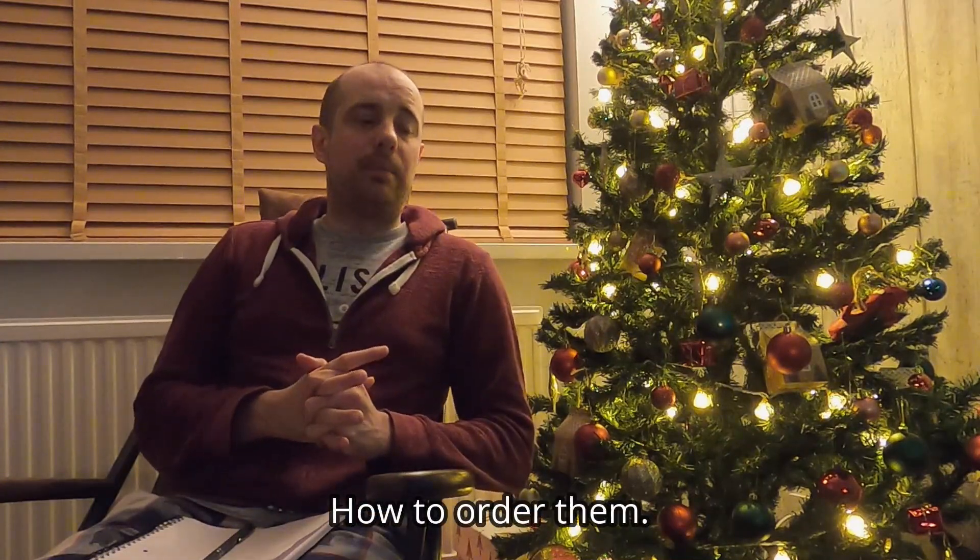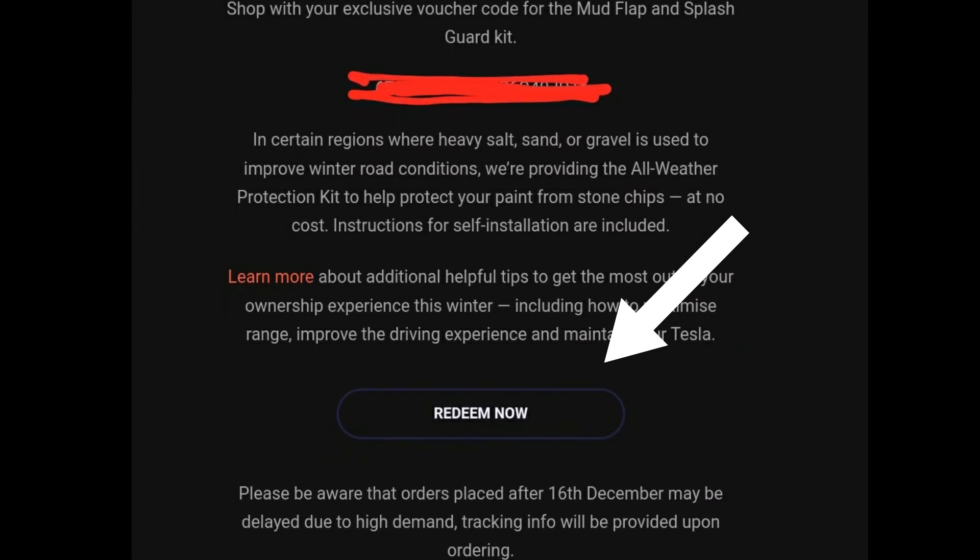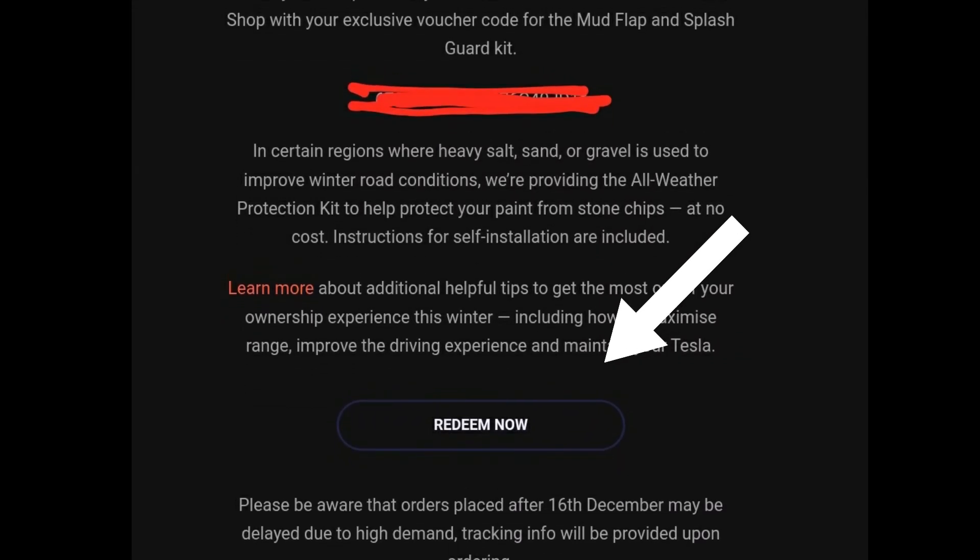So, how to order? It's quite easy to be honest. You should have an email — if you haven't, go and check your junk email box. Once you have that email, there'll be a code that is unique to you and it will say 'redeem now' at the bottom. Click 'redeem now', then select which option you want — whether you want the PPF for the rear fenders or the mud flaps — then go all the way through to the checkout, select your address, and so on. You will need to log into your account or go as a guest, and then at the very end, just before you pay, there'll be an option to enter a voucher code — put the code from your email in there.